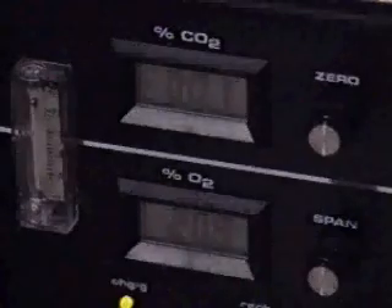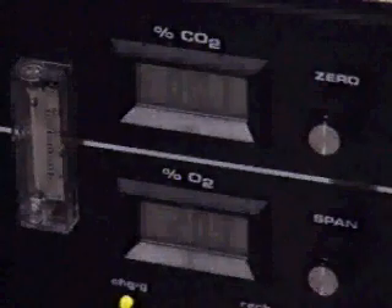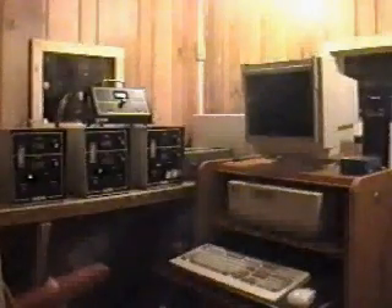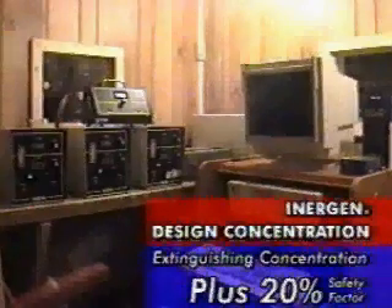The oxygen level inside the enclosure was maintained at a minimum of 20% prior to initiating the system discharge. The tests were conducted at Energen's design concentration, which is defined by NFPA 2001 as the extinguishing concentration plus a 20% safety factor.